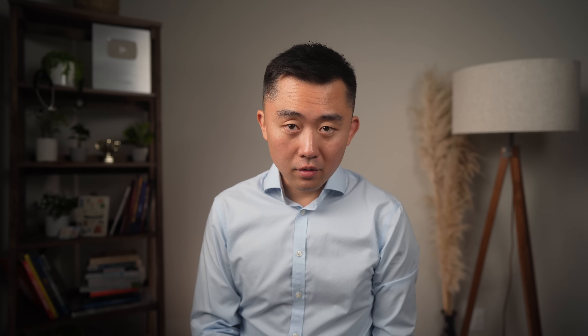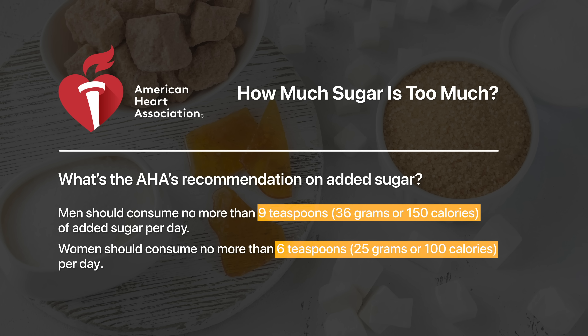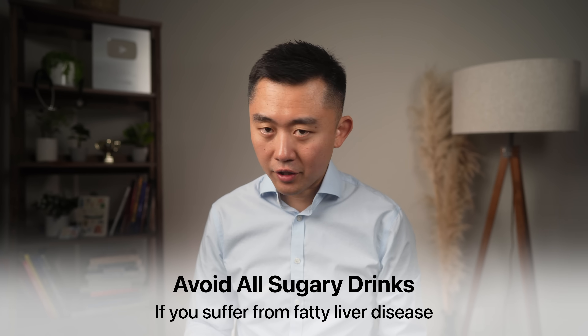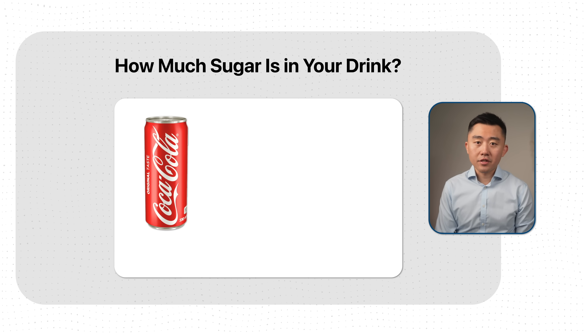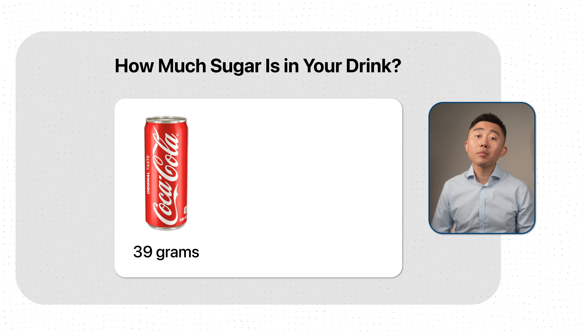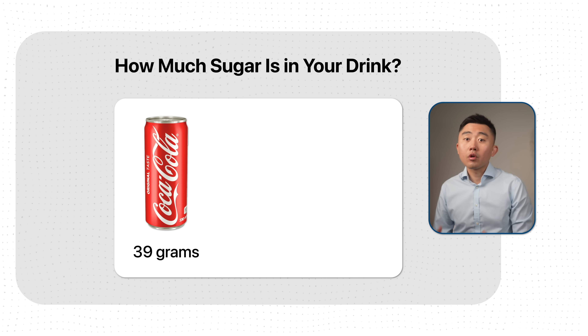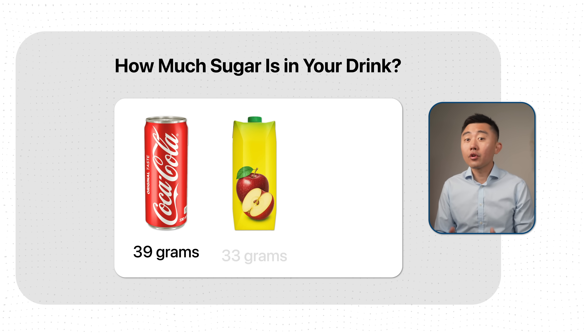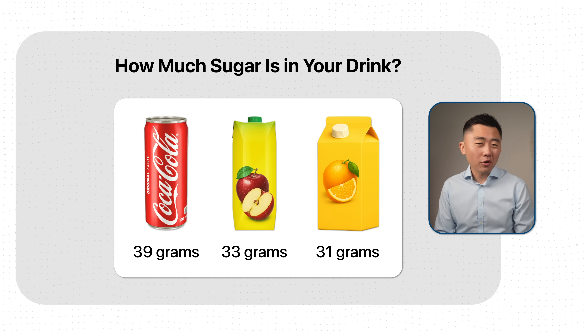So how much sugar is acceptable? The American Heart Association recommends less than 36 grams of added sugar per day for men and less than 25 grams per day for women. But if you suffer from fatty liver disease, I would abstain from all drinks that contain sugar. A can of Coke has 39 grams of sugar — way above the daily recommended limit. And compare that to so-called healthy alternatives: a 12-ounce apple juice has about 33 grams of sugar, and orange juice has about 31 grams. Many seemingly healthy alternatives can be just as damaging to your liver as sodas, at least when it comes to sugar content.